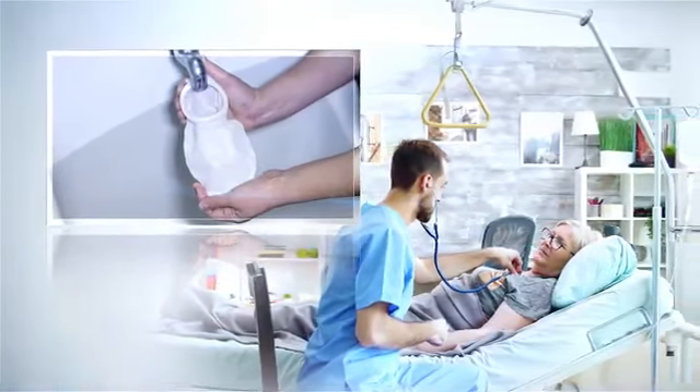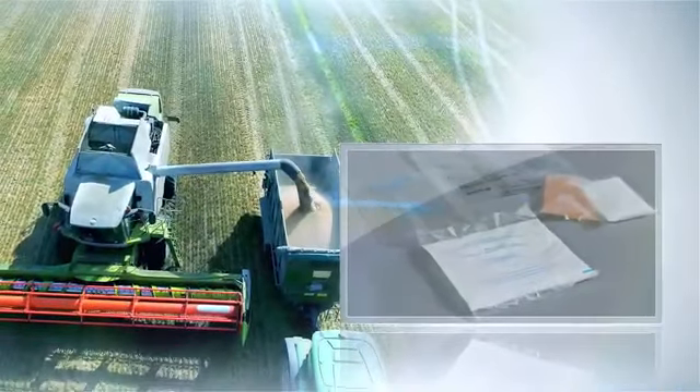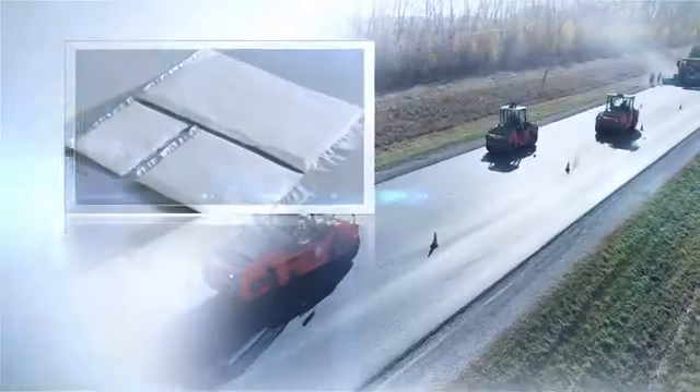These new developments for the medical, agricultural, and industrial fields will help people around the world to lead safer, more comfortable lives.